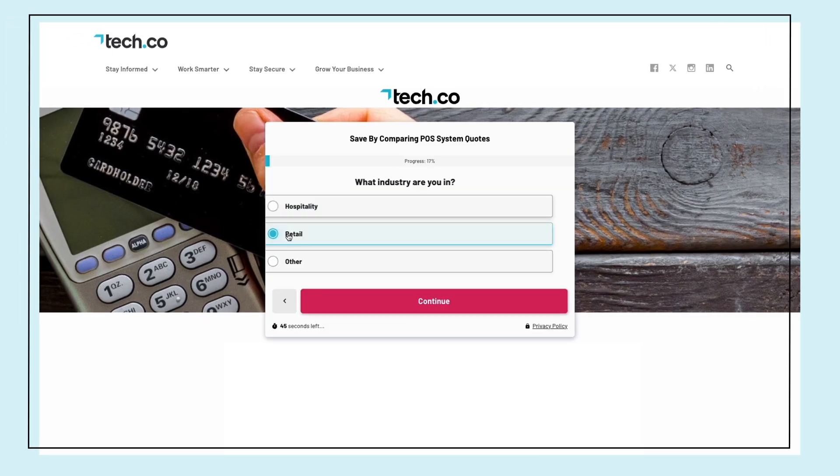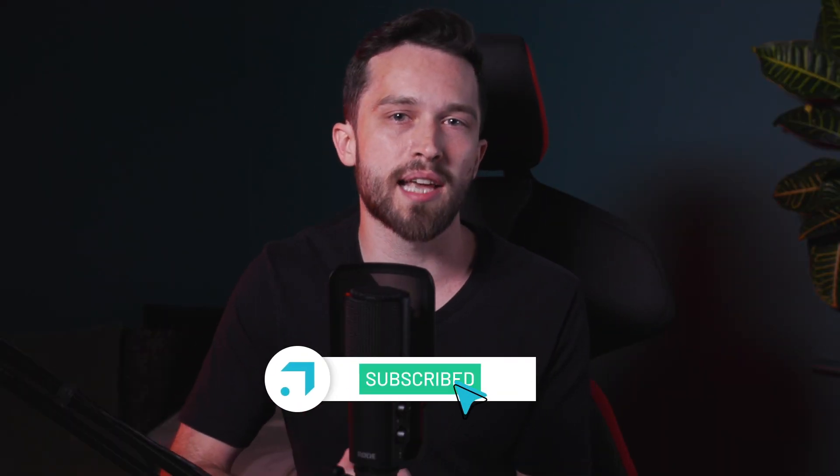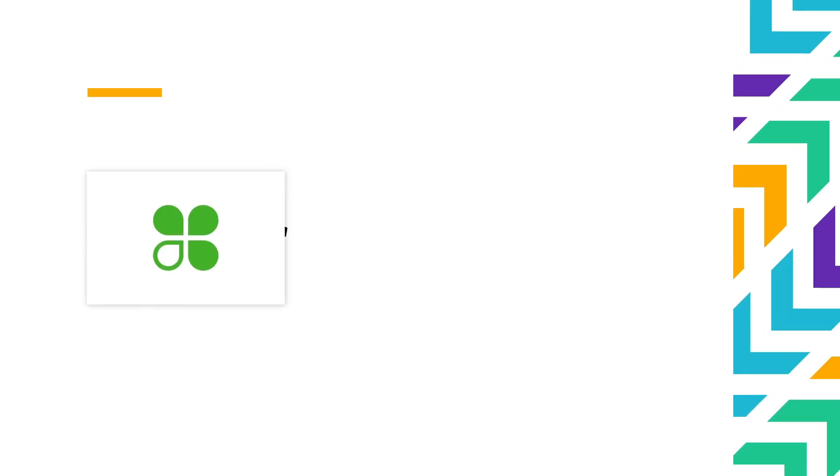And to make your decision even easier, we've added a sweet quiz in the description to make sure your business needs are perfectly matched with the right setup. We would love it if you could tap that subscribe button if you haven't already. Okay, let's get moving.